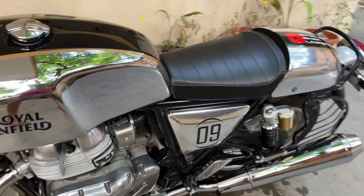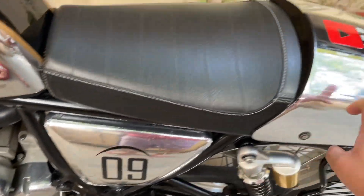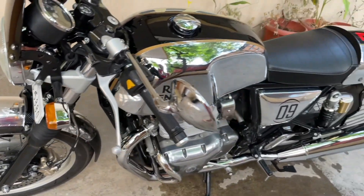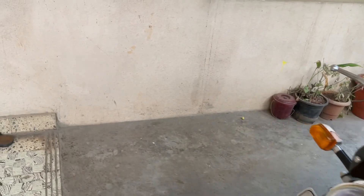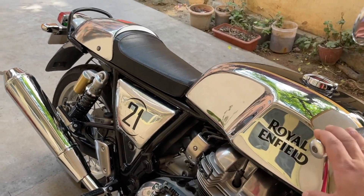I've done a lot of customization work — my own customization. I wrapped this, the mudguard and all. I completely chromed it out. So yeah, this bike will surely be missed. Maybe it'll be happy with the new owner. After all this washing, you kind of get tired — it's like almost a cardio workout done.